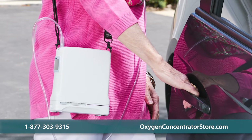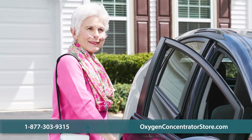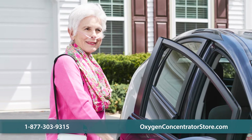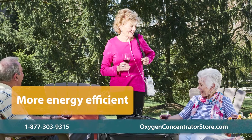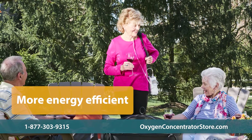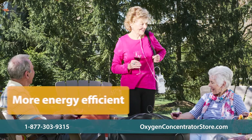When comparing the G4 to other oxygen concentrators, the lifetime costs of other concentrators are higher than the G4. While the upfront cost for comparable concentrators is about the same, the electricity cost to power the G4 is lower, averaging $1.64 per day compared to over $2 for other units.